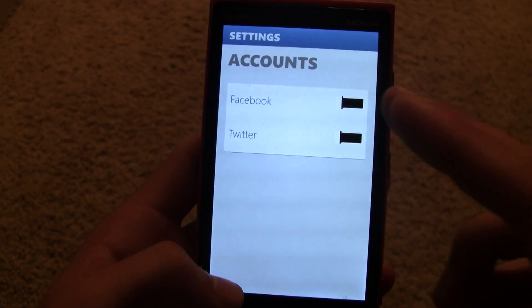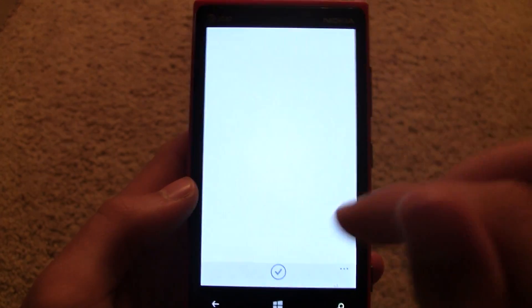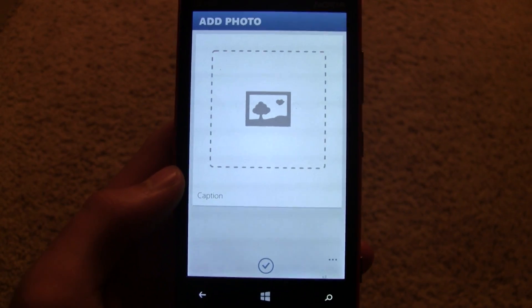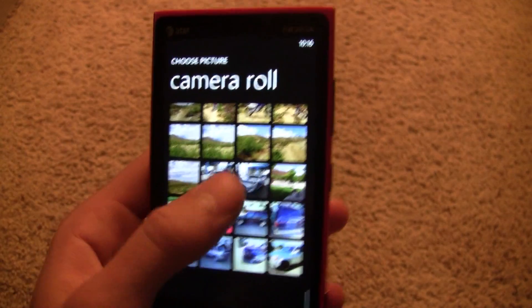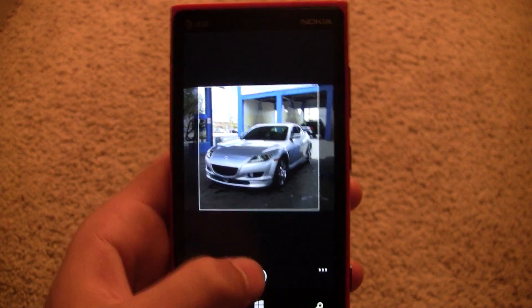You can create an Instagram account right from the app. It all works really well. You can even link up with Facebook and Twitter, and it all looks really good too. The picture submitting process works really well.